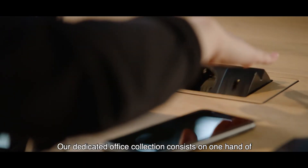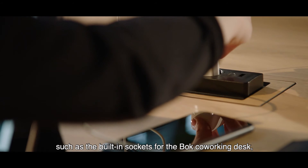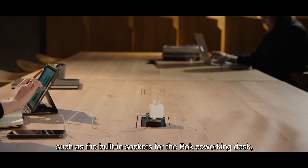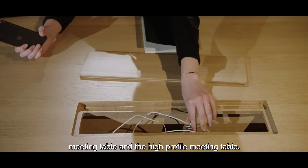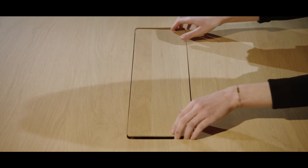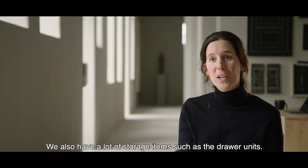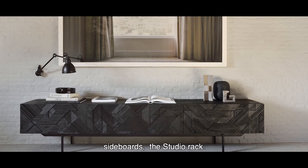Our dedicated office collection consists on one hand of small adaptations we made to our existing furniture line, such as the built-in sockets for the Book co-working desk, the built-in wire management box for the Mikado meeting table, and the high profile meeting table. On the other hand, we created new items. Beside the desks, we also have a lot of storage items such as drawer units, sideboards, and the studio rack.